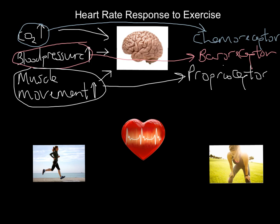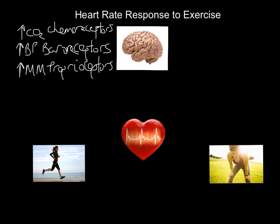Proprioceptors also detect things like balance and body position in space, but in terms of this topic, all three detect muscle movement. These are three very important structures that exist all around our body, and you need to know what they're detecting. When we start to exercise: chemoreceptors detect an increase in CO2, baroreceptors detect an increase in blood pressure, and proprioceptors detect an increase in muscle movement. They're going to pass this information onto the brain — specifically a very important structure in the brain: the medulla oblongata.